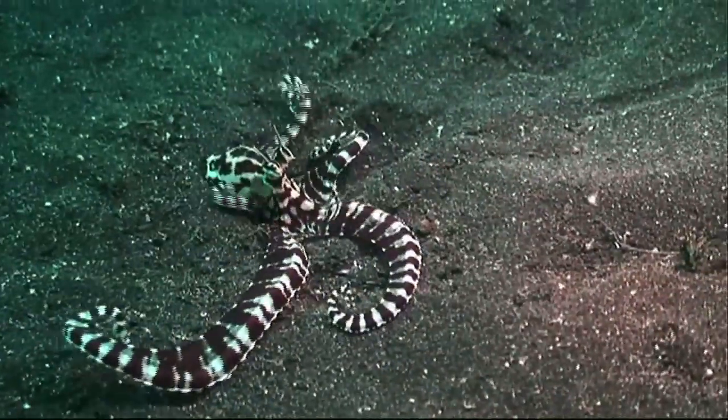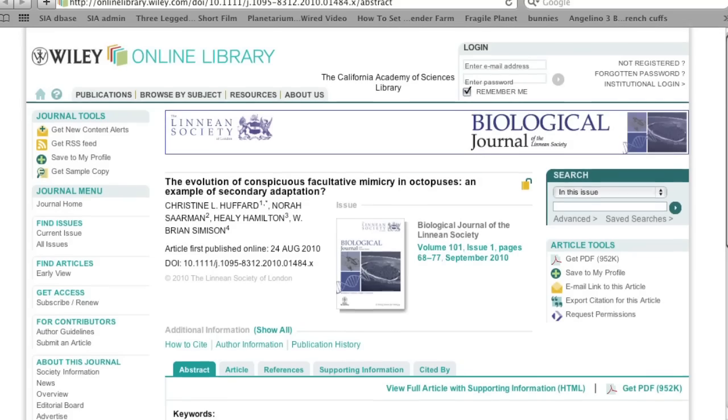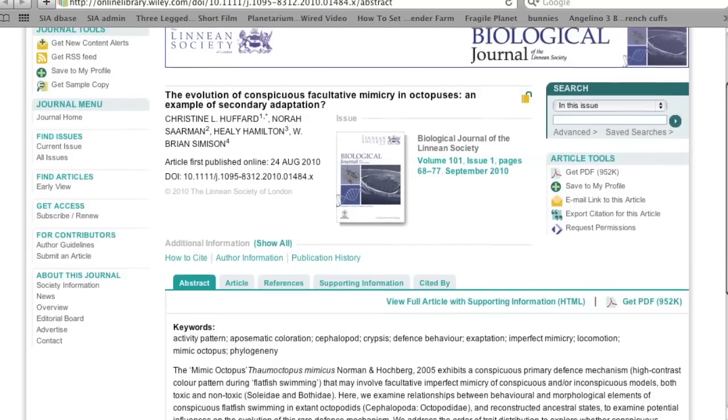Recently, Healy and her colleagues published a paper on Thaumoctopus mimicus, analyzing its DNA to determine how its remarkable adaptation to mimic other creatures evolved.